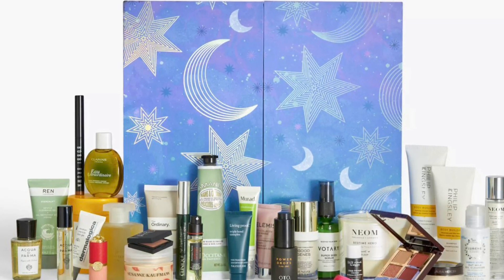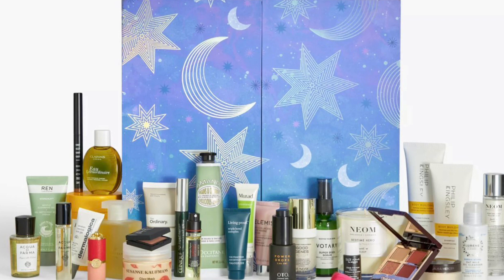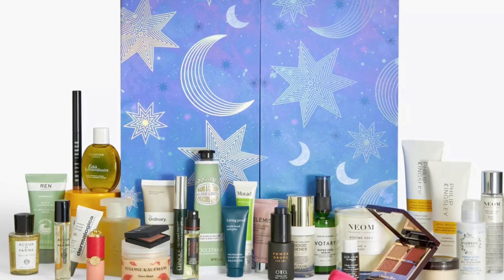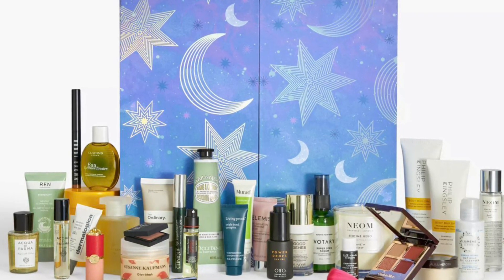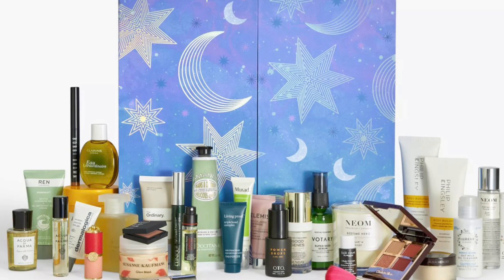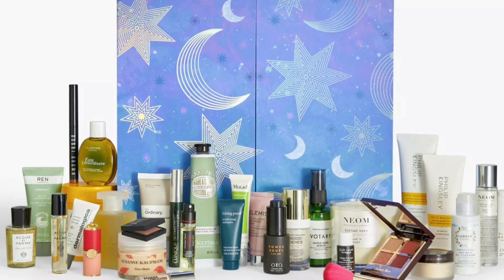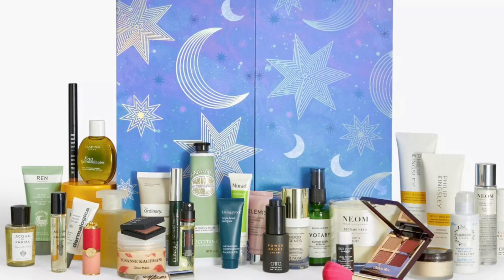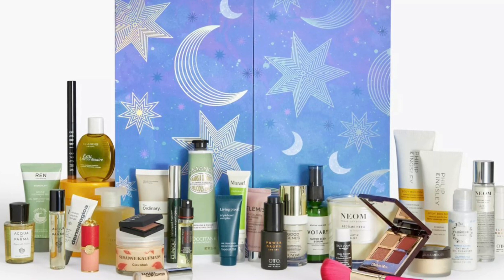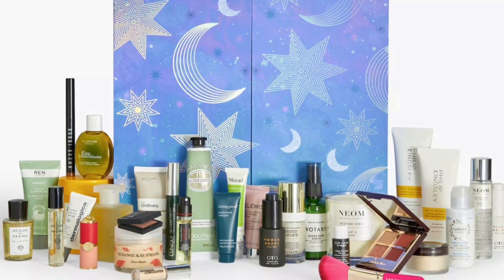Also included: Frédéric Malle Portrait of a Lady Interior Perfume Refill 10ml (full size); Charlotte Tilbury Luxury Eyeshadow Palette in Walk of No Shame (full size); OTO 10% CBD Sleep Drops 15ml (full size); OTO Power Drops 7.5% CBD 15ml (full size); Elemis Pro-Collagen Rose Marine Cream 15ml; REFY Banana Low-lighter Concealer 1.6ml; Acqua di Parma Colonia Eau de Cologne Spray 12ml; and Acqua di Parma Colonia Bath and Shower Gel 40ml.